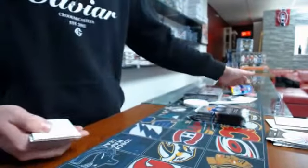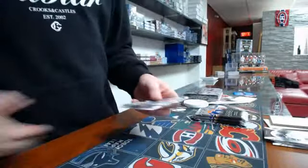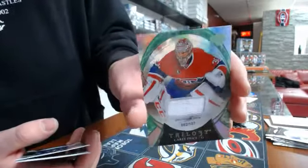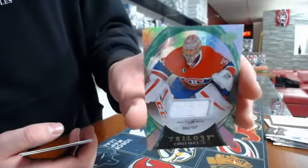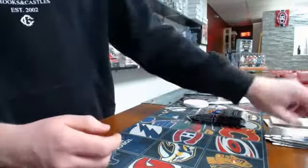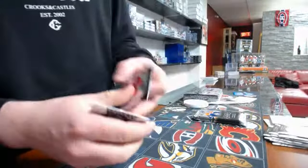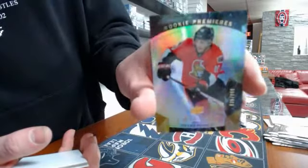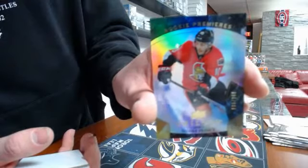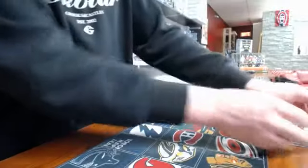I'll put this in a one-touch right after the break. Pack number five, wow, we have a jersey number two, 107, Montreal Canadiens, Carey Price. Pack number six, we have a rookie premier, Ottawa Senators, number two, 999, and it's Shane Prince.